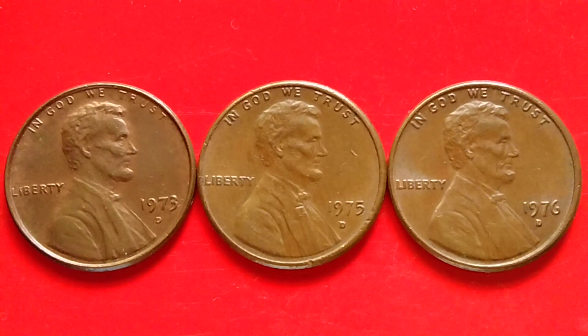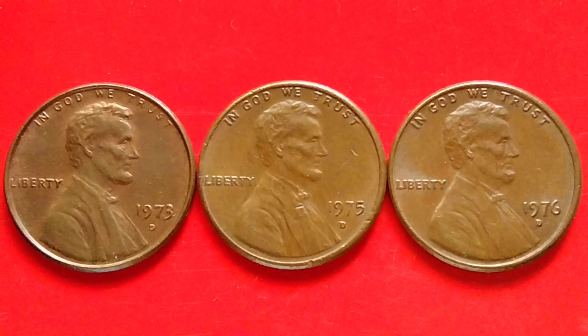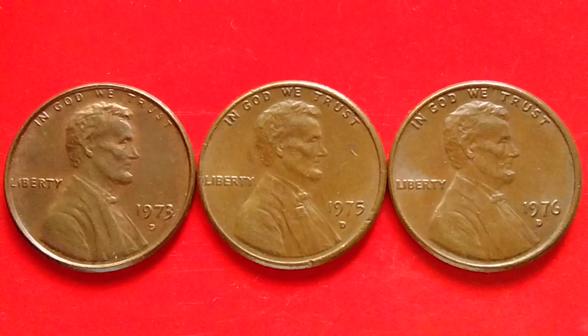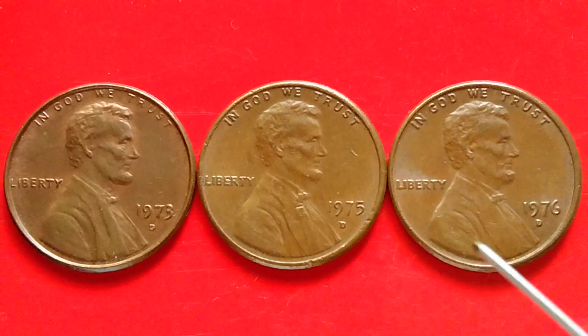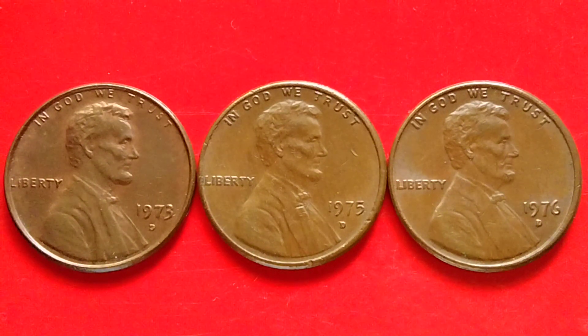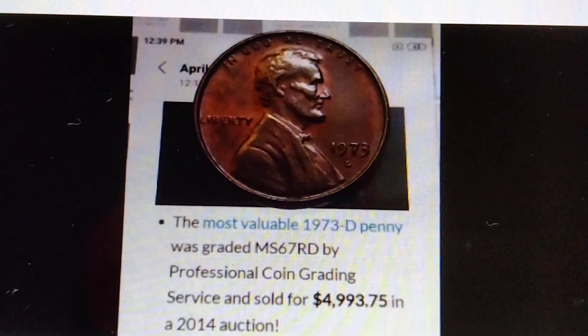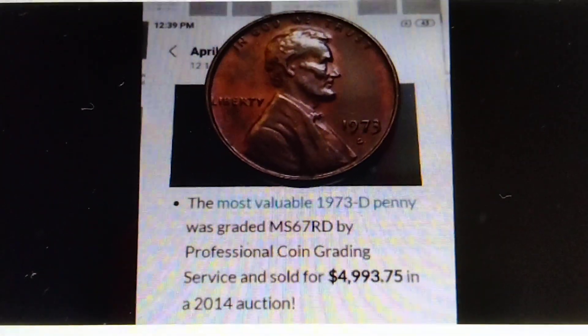Hey, what's up? Let's talk about Lincoln Memorial pennies. I have some information about the 1973-D, the 1975-D, and the 1976-D — okay, do you have it? Pennies to look for. Let's read the information I got here. Here we go.